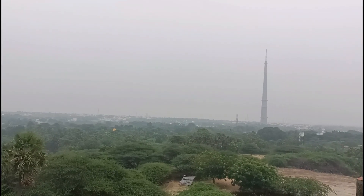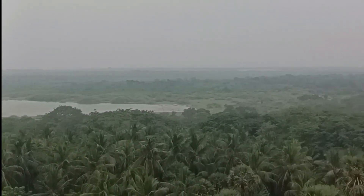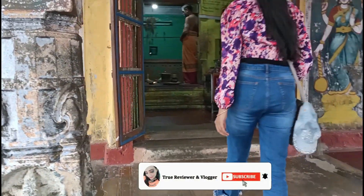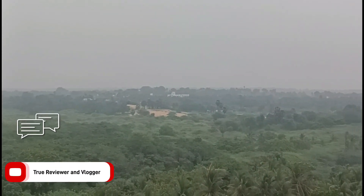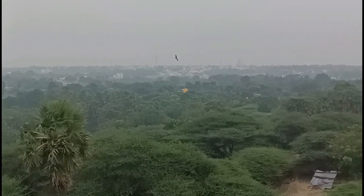If you are planning to explore Ramayana's heritage, you must come to this temple and complete your worship. Please subscribe to this channel, and if you liked the video, then like, share, and comment. If you have any questions, please comment below. I'll see you in my next video. Bye!